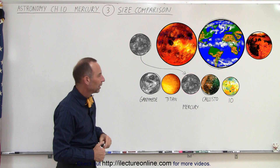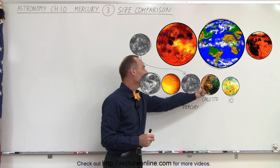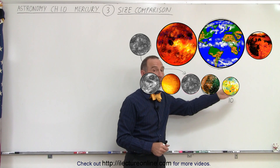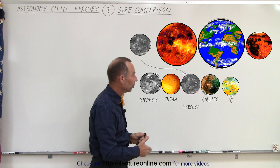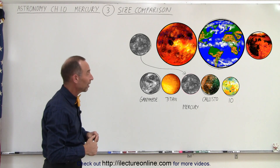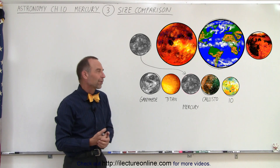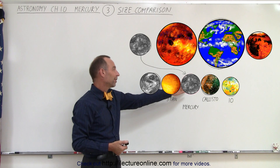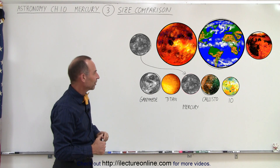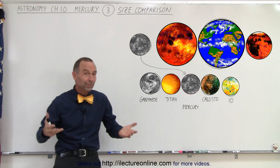Callisto is just slightly smaller than Mercury — almost the same size — and Io is considerably smaller, but Io is still bigger than our Moon. So Mercury falls right in between those four other objects, and that should give you a pretty good feel for how big the planet Mercury actually is. It's not very exciting size-wise, but there are some very interesting aspects of Mercury that we'll uncover as we get into discovering Mercury. That's the size of Mercury — we'll move on to the next topic.